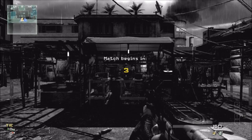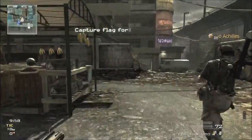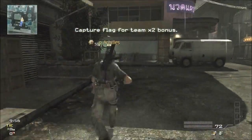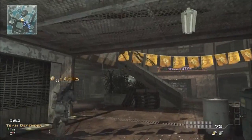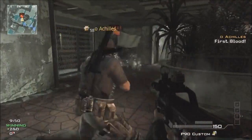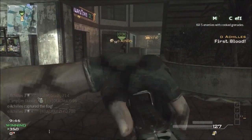Hey, what's up guys? Debs here, bringing you guys a Team Defender gameplay on bootleg, but this commentary is not going to be about the gameplay at all. I'm going to talk to you guys a little bit about something I'm trying to get going, but I'm having a couple issues with it.